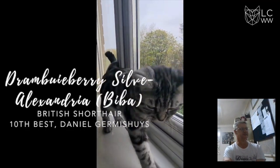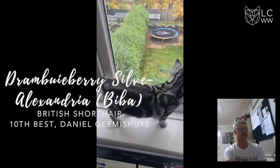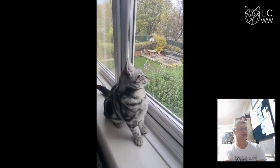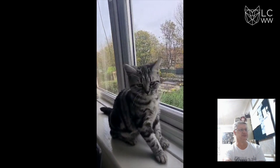In 10th place, we've got a lovely British Shorthair. Beautiful coat, love that classic pattern, nice head type, lovely round eyes, love the placement of the ears.